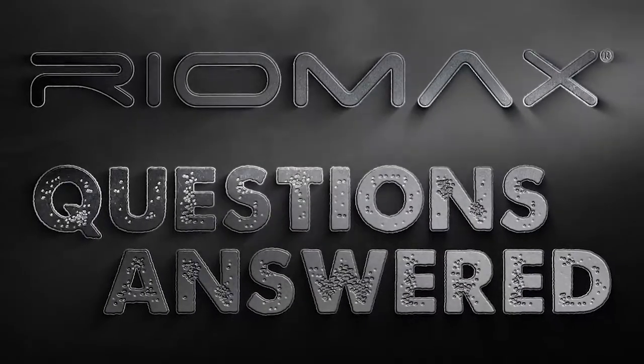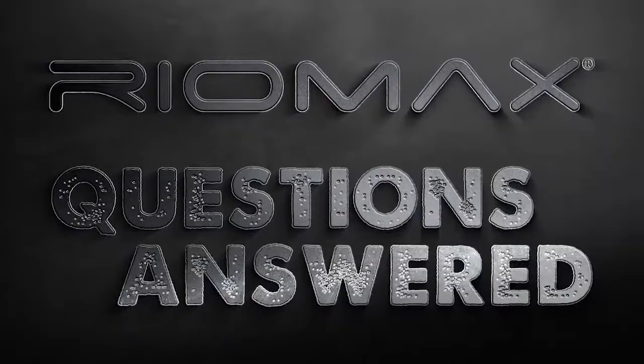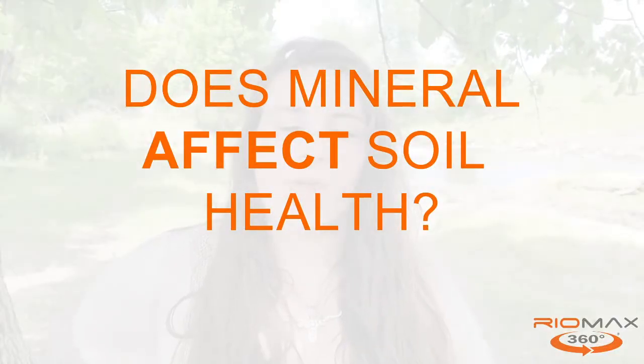Good morning everyone! It's Ashley Kettner with RioMax today. A big question that has been coming up is: how does mineral affect my soil health? There's a couple things to that — it can go both positively and negatively. It really depends on the forms of mineral that you're using.